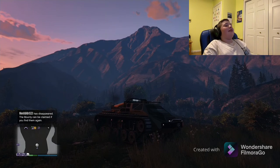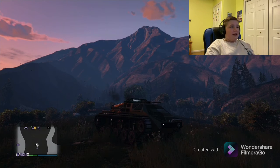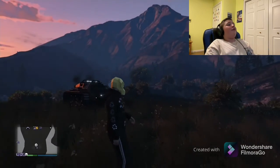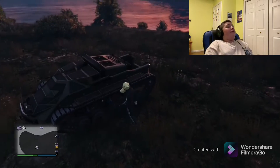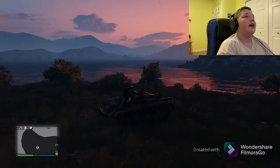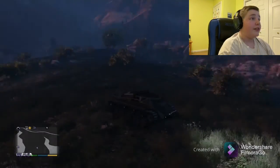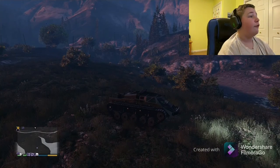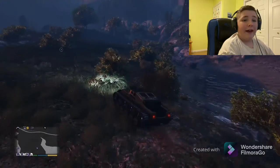Hey, what's up guys, it's Roach back here with another episode of GTA Online. I've been buying and selling a couple of cars lately — sold the Vagner, sold the BYA 0380. Buying and selling cars has been totally worth it and has made all the difference. I literally have a tank with a 50 cal.